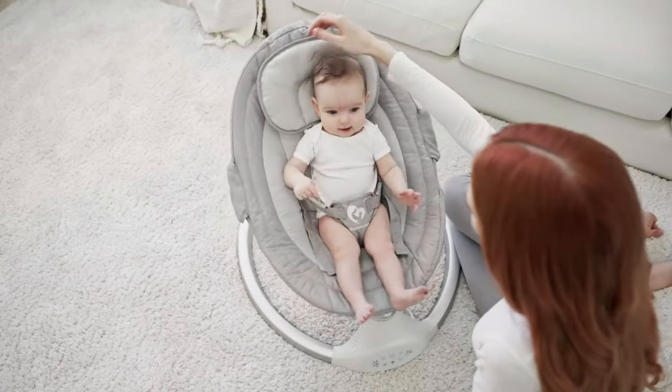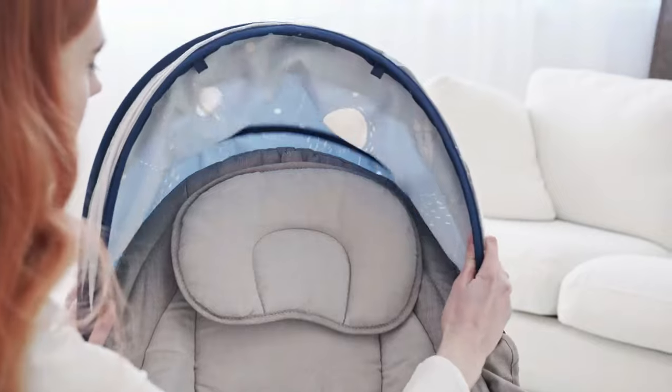Additionally, the seat pad and headrest are machine washable, making cleaning a breeze.